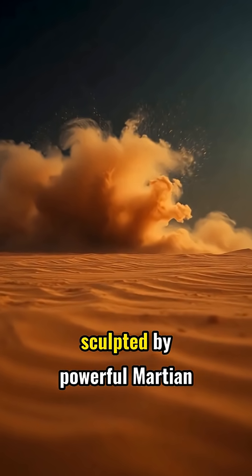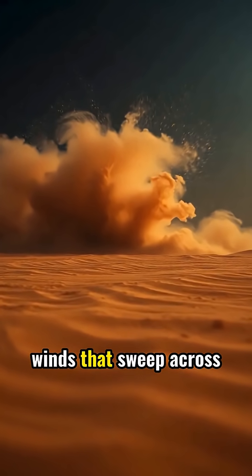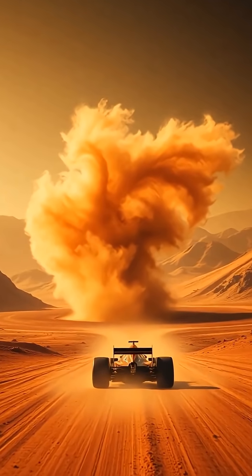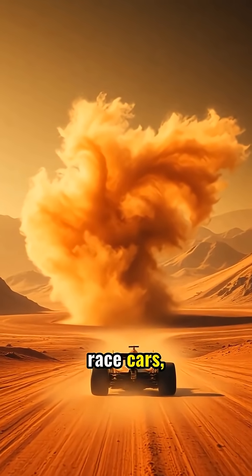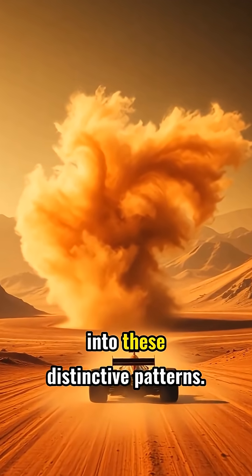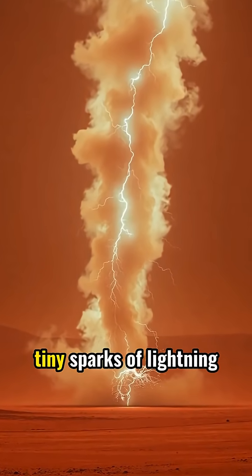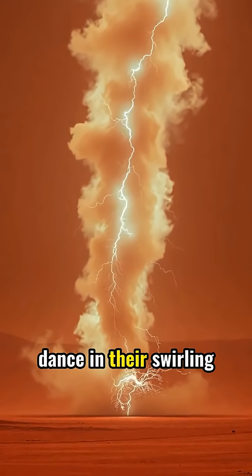These ghostly waves are sculpted by powerful Martian winds that sweep across the barren landscape. Swirling dust devils, some spinning faster than race cars, help push the sand into these distinctive patterns. Inside these Martian twisters, tiny sparks of lightning dance in their swirling tails.